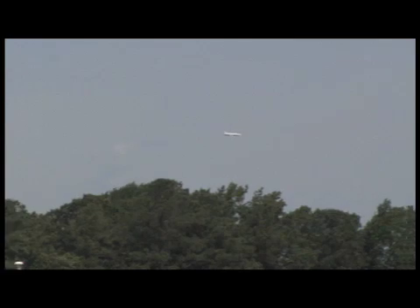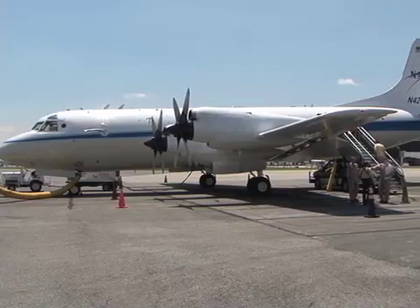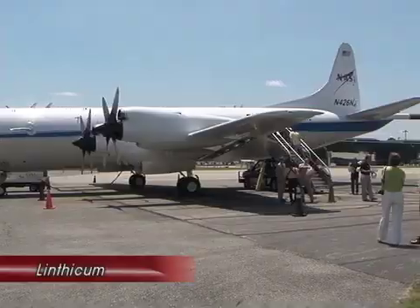If you see a plane flying extremely low over the next month, don't panic. NASA is conducting low-altitude research flights over the Baltimore-Washington region in Northeast Maryland to measure ground-level air quality.